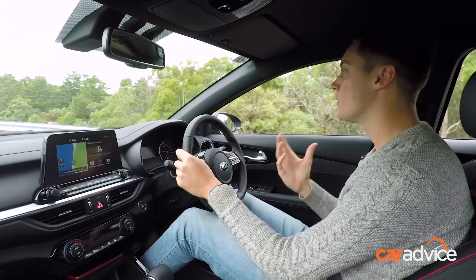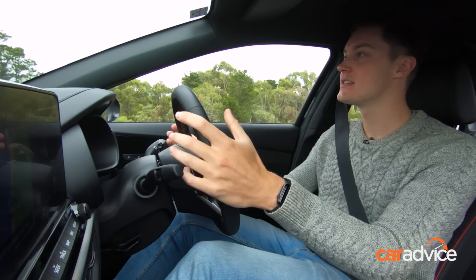Don't get me wrong, it's not quite Volkswagen Golf GTI good, but the GTI is a $45,000–$46,000 car on the road and this is $31,990 drive away, so it's not really fair to compare the two anyway.